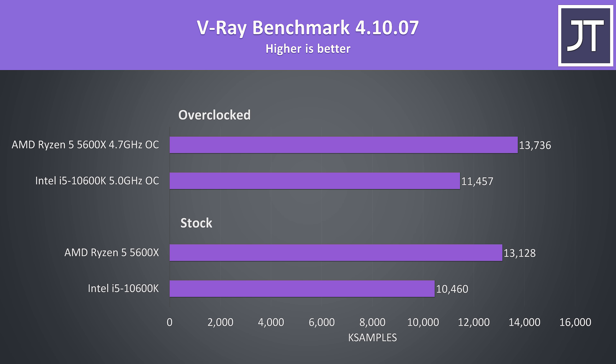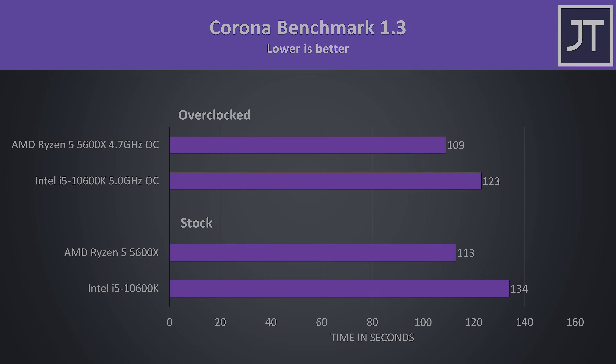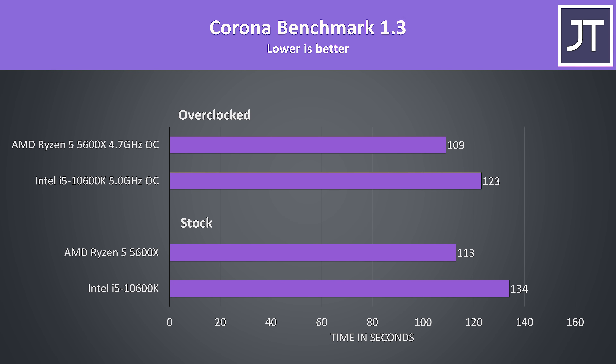The V-Ray benchmark is another rendering workload. At stock the 5600X was 25% faster than the 10600K, then when both are overclocked the 5600X is still able to score 20% higher. The Corona benchmark also uses the processor to render out a scene. The 5600X was 19% faster than the 10600K in this one at stock, then 13% faster with both overclocked. Again the 10600K overclocked better, which closes the gap a bit.